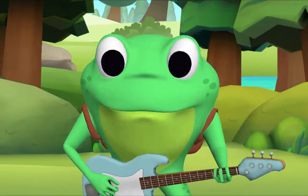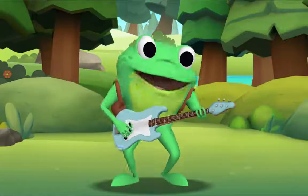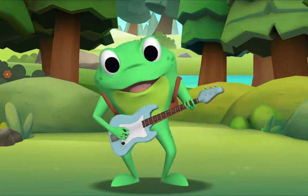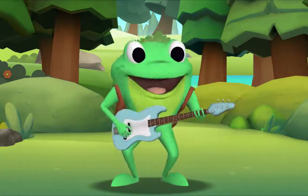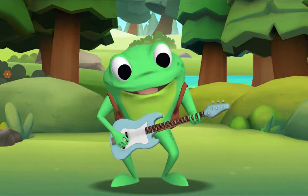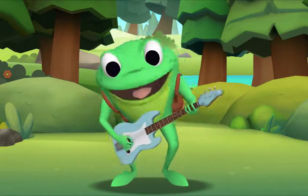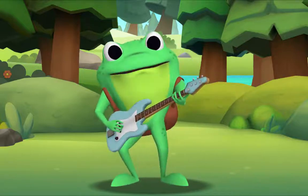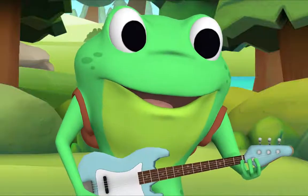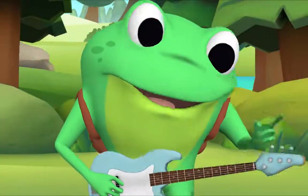Now, this time we'll all sing together, okay? Okay! Yeah! Yes! I'm ready! Here we go! Hush-a-bye baby on the treetop. When the wind blows, the cradle will rock. When the bough breaks, the cradle will fall. And down will come baby, cradle and all. Well done! Thank you, Mr. Frog! Thank you for singing with me! Goodbye!